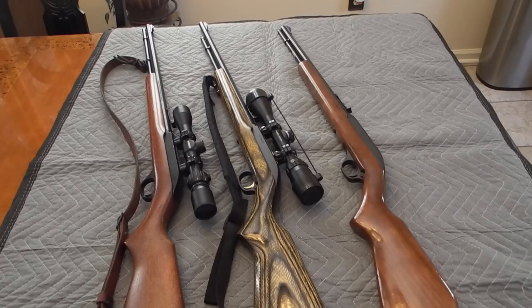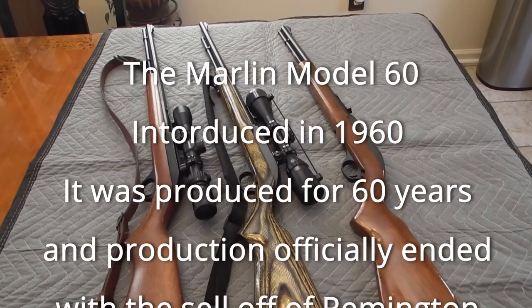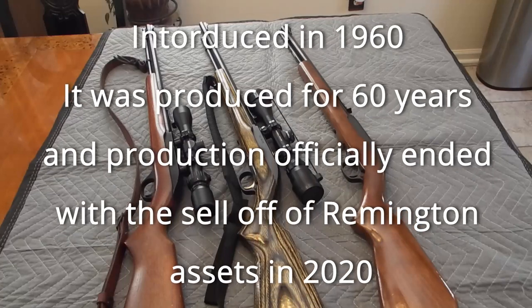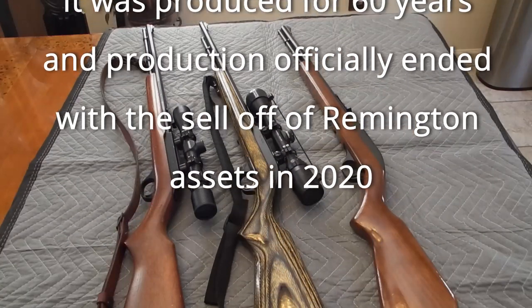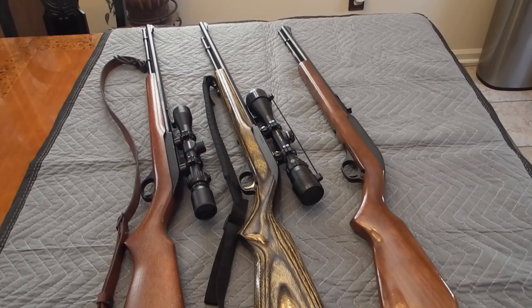One thing about the Marlin Model 60: since Remington went into bankruptcy and sold off all their assets in 2020, Ruger — the main competitor with the Marlin Model 60 via their Ruger 10/22 — restarted the Marlin brand with their lever actions. But in January of 2022, they stated that they will not be reintroducing the Marlin Model 60.